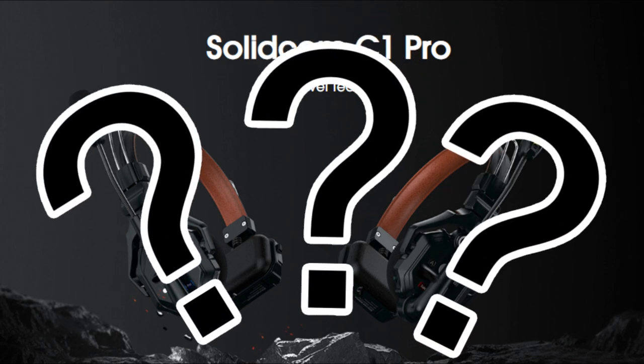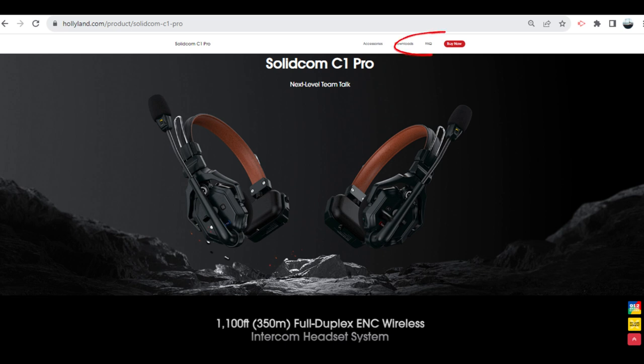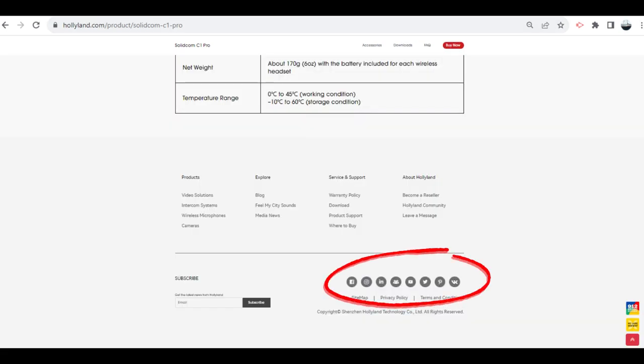If you have any questions, let us know in the comments below and we will answer them. Alternatively, you can also visit their Frequently Asked Questions section on their website, or reach out to them directly through any of their media channels.